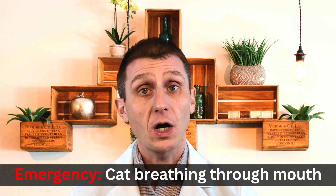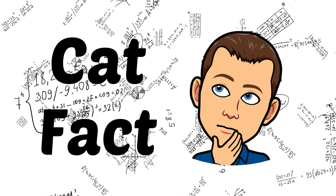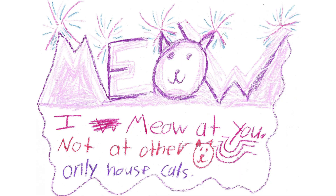Thanks so much for watching. Be sure to check out my other cat videos, and now here is your cat fact. Why do cats meow? Cats start out making sounds like meowing but soon stop. A cat's meow is strictly to communicate with humans. Cats do not meow at each other.